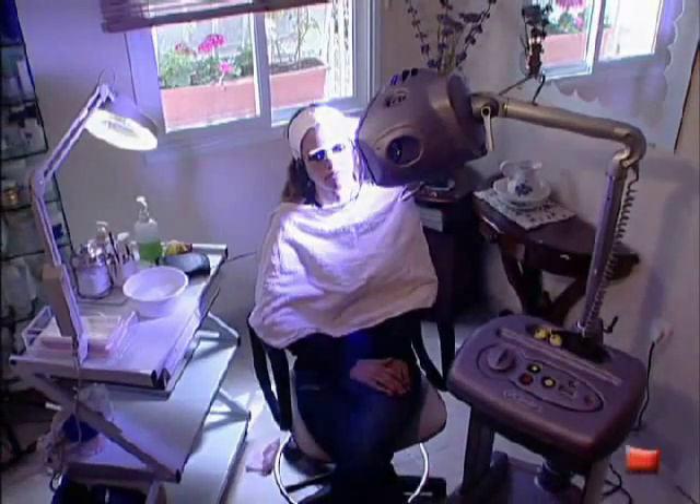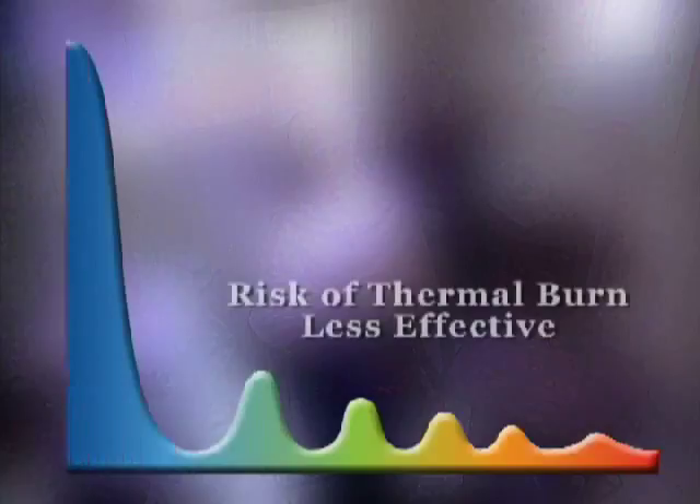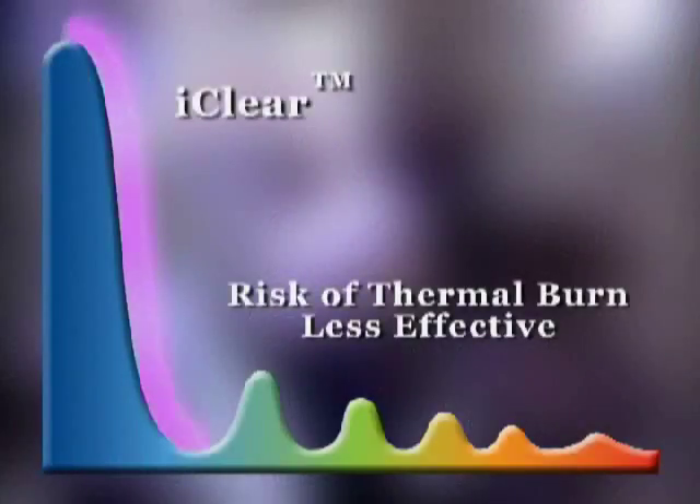While other wavelengths are considerably less effective, iClear carefully selects the most accurate and effective blue wavelength of light for acne treatment.